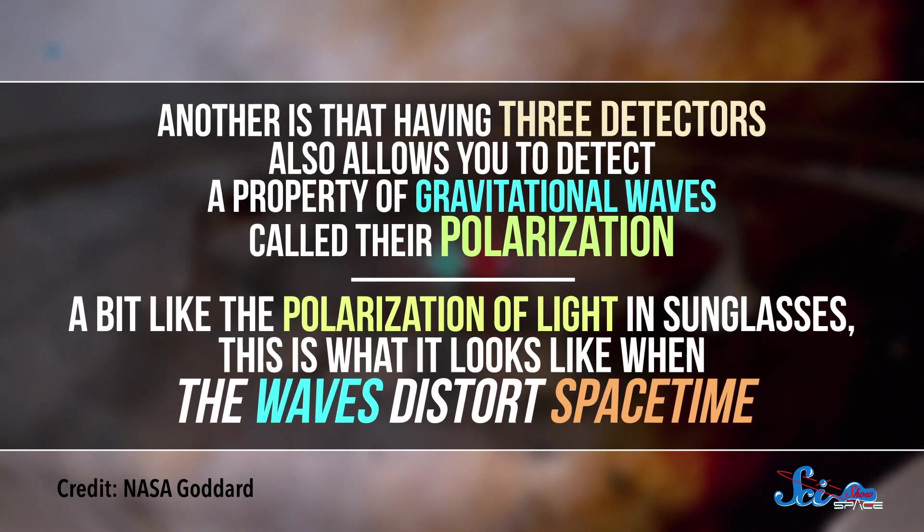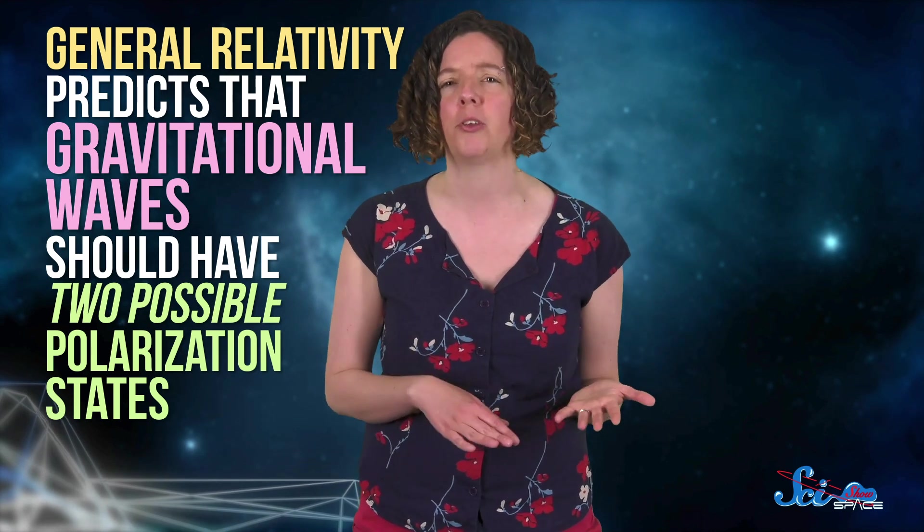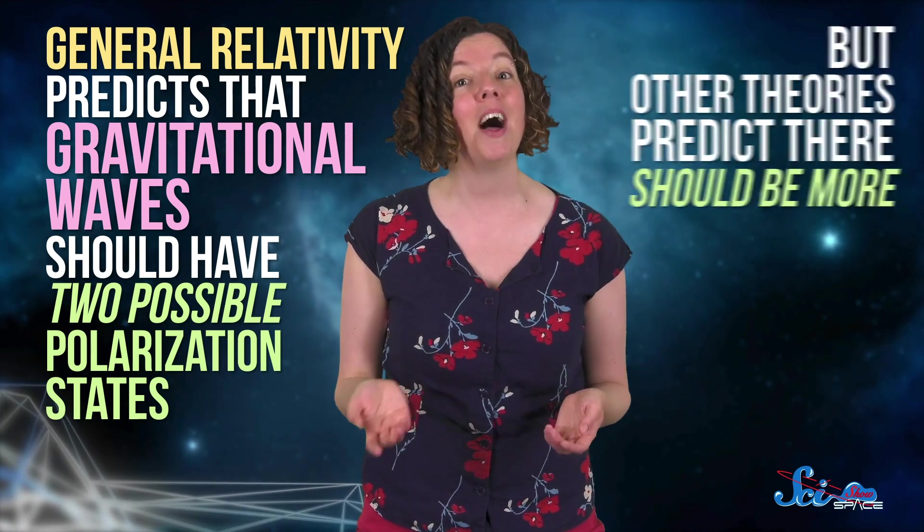A bit like the polarization of light in sunglasses, this is what it looks like when the waves distort spacetime. Einstein's theory of gravity, called general relativity, predicts that gravitational waves should have two possible polarization states. But other theories predict there should be more. So the Einstein Telescope could either confirm its namesake's ideas, or point scientists in the direction of a more complete, fundamental theory of gravity.